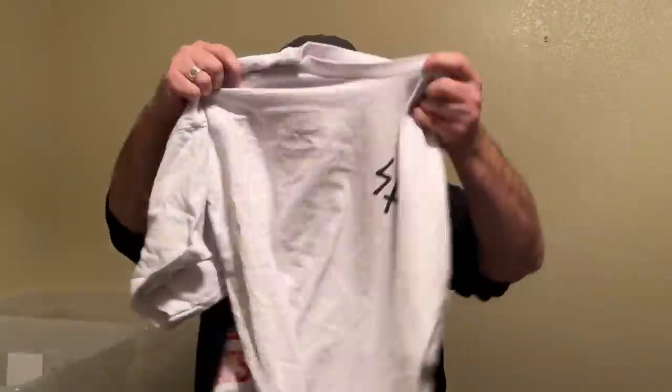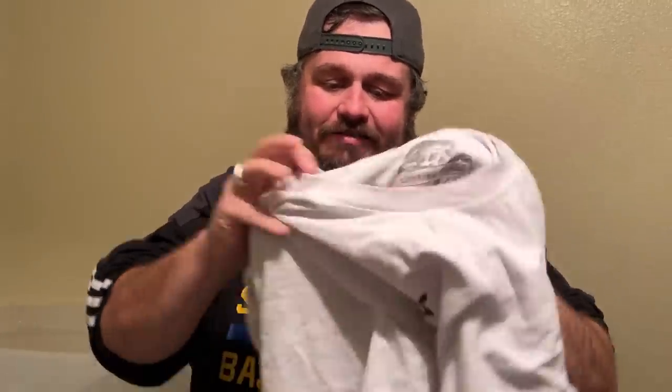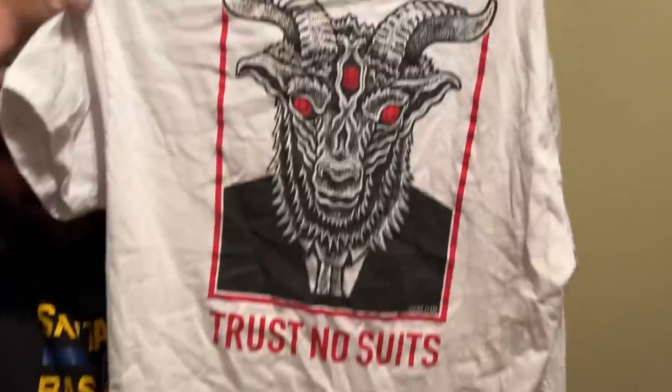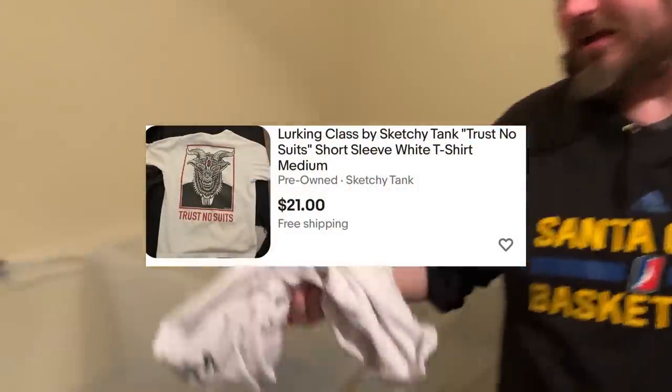Next up, this is another eBay one. I've never even seen this brand before — it just looked wild. It says 'Trust No Suits' and the brand is Lurking Class, extra large. Look at this graphic — it's a little bit creepy, kind of like Krampus or something. Somebody's asking $22 on eBay, there are no recent solds, so we'll probably ask $10 or $15 for that plus shipping.